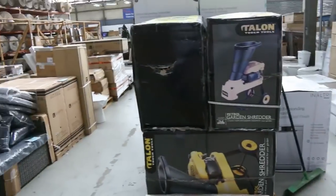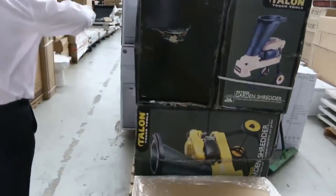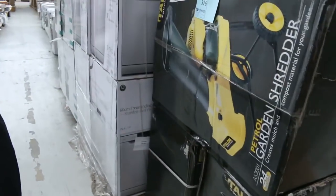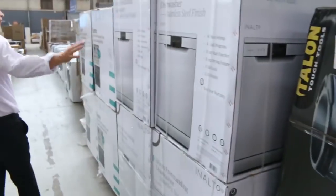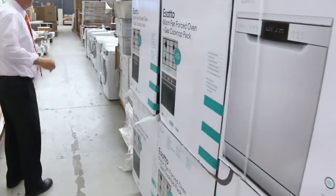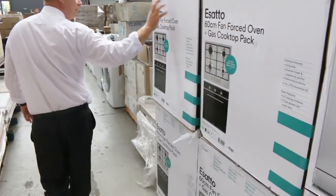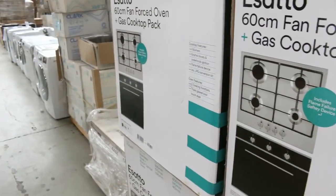I can see a couple of petrol shredders — looks like there are four or five petrol garden shredders, 5.5 horsepower. They generally go for $100 to $200. We've also got some beautiful freestanding dishwashers and a gas cooktop with fan-forced electric oven.